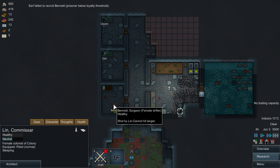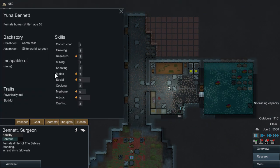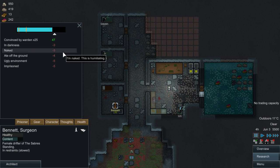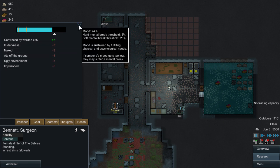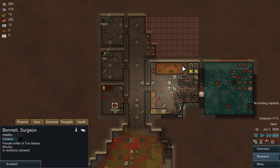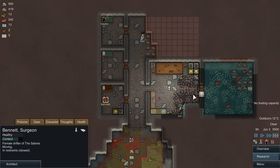Beyond the reality threshold - why is that? 72 so it shouldn't be difficult. In the darkness, naked, head on the ground, ugly environment, imprisoned. Well, we'll fix that. He will have a proper prison there soon as soon as Lynn starts doing the walls. Come on Lynn, we need you.